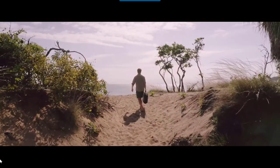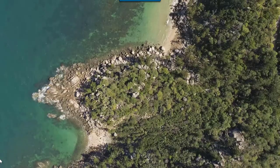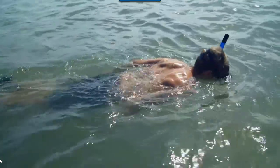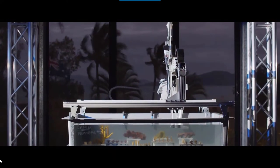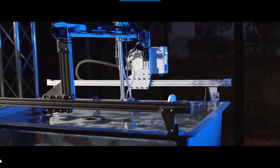Now what this NASA scientist has done is he's left his field of work, he's come here — he's a resident on Magnetic Island — and he's created this robot that, like plants and bees, pollinates the coral. The machine goes over, it cleans the coral and it prepares the little receptors for it to be repollinated again.